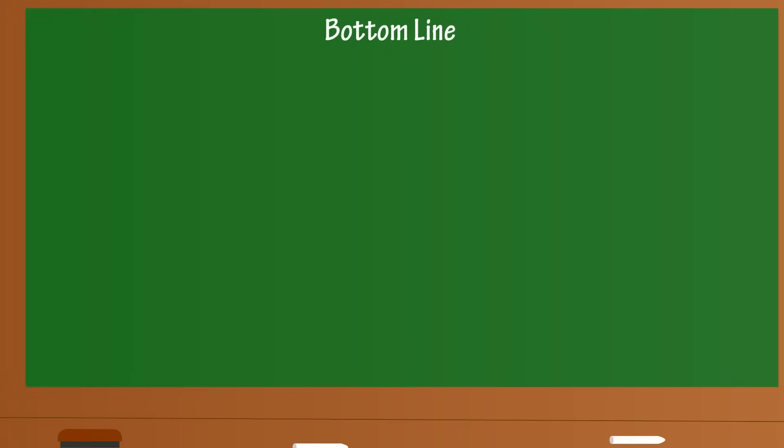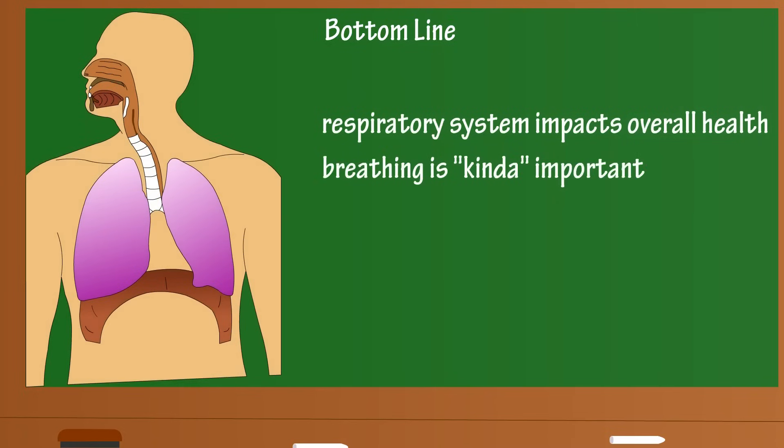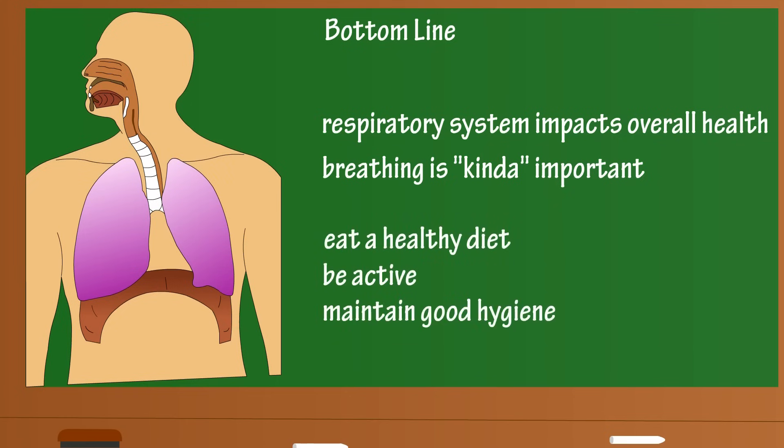Bottom line: the respiratory system has a major impact on overall health. As you may already know, breathing is kind of important. So eat a healthy diet, maintain an active lifestyle, and keep up good hygiene. Remember folks, be happy and be healthy.